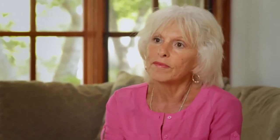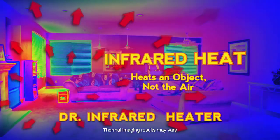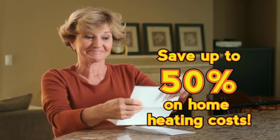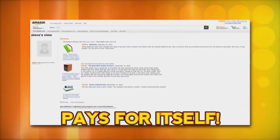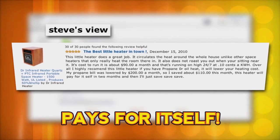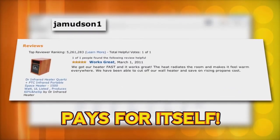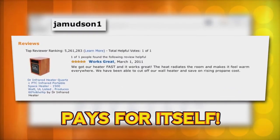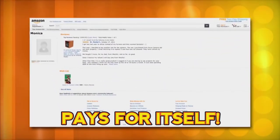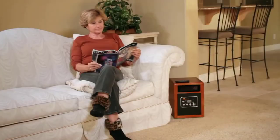Not only is it affordable and a great value, but it can help you save hundreds of dollars off your home heating costs. Many homeowners enjoy annual savings of up to 50 percent on their heating costs. One customer, Steve, writes: 'I saved about $110 this month — this heater will pay for itself in two months.' And Ja Mudson writes: 'The heat radiates the room and warms everywhere — we have been able to cut off our wall heat and save on rising propane costs.' Monica purchased two heaters and says she uses them instead of her furnace.